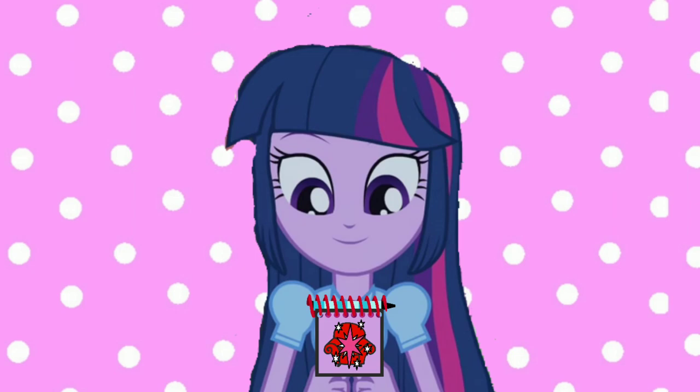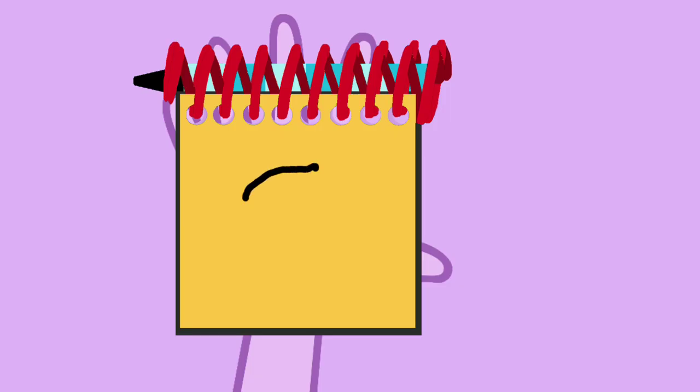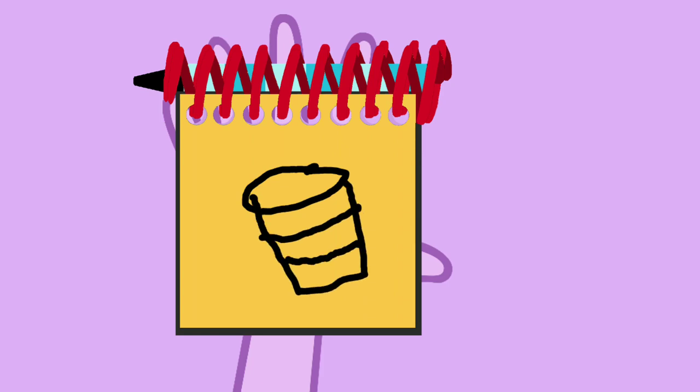Okay, we have a cup. A big oval lies down here. And we have a cup.